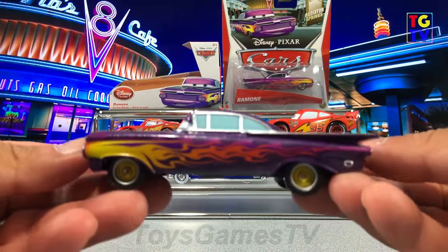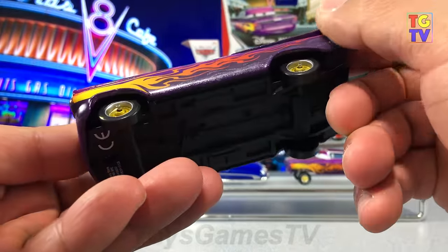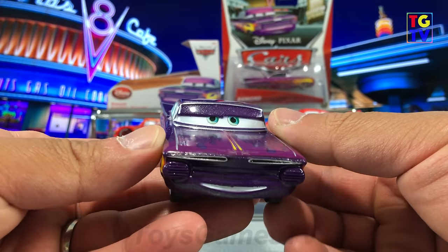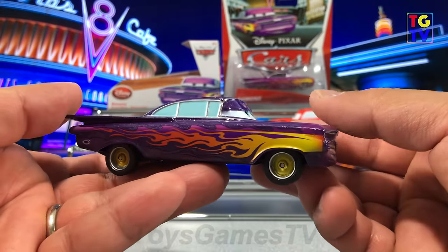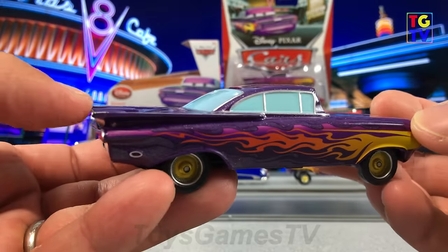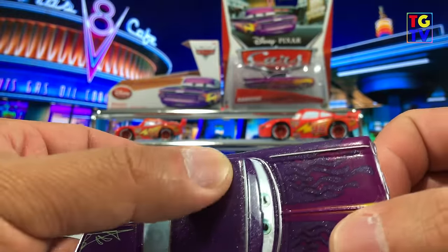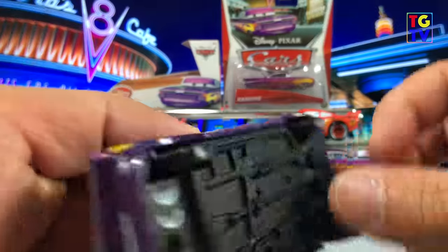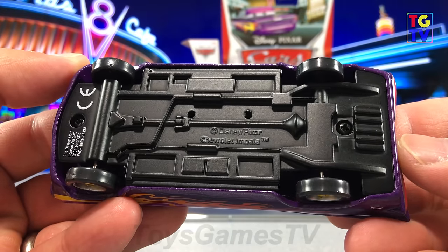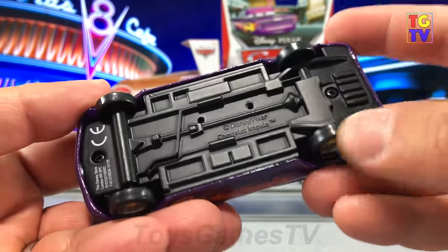Let's take a look at the Disney version of Ramone, which is a little bit bigger — 1x43 in scale. You'll notice the paint job is equally glossy and shiny, no problems here, though it is a bit darker in color. Same design and the rims look like they're the same — nice glittery paint there, smooth. There's a little blemish there. Underneath is all black. It's a Chevy Impala, and you'll see that the wheels are cheap plastic — not as high quality as the Precision series.